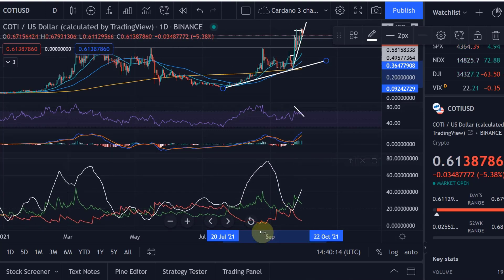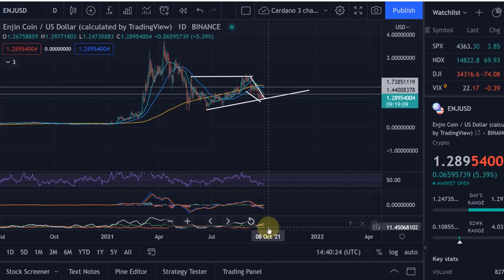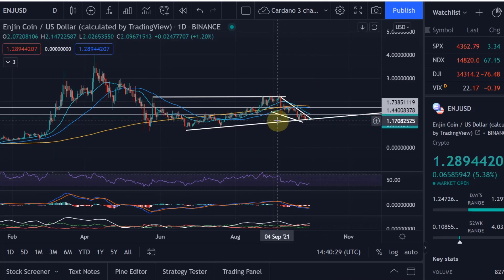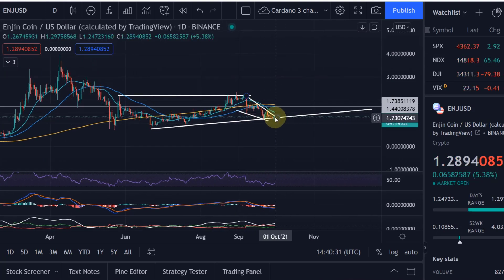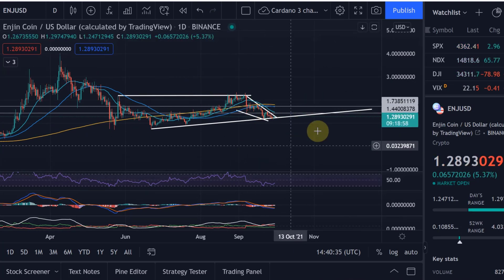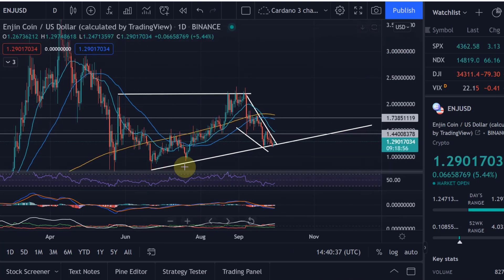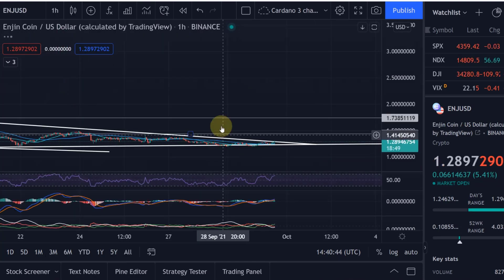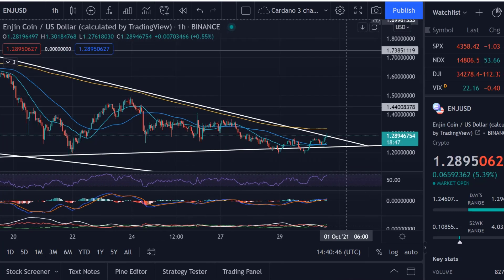The ADX on COTI actually made a bullish crossover at the time of breakout, and we are quite far away from that with Enjin Coin. So all of that is telling me it does not necessarily mean we are going to push very hard to the upside like COTI did. Even though the pattern looks similar, the indicators aren't showing me that - at least not at the moment.